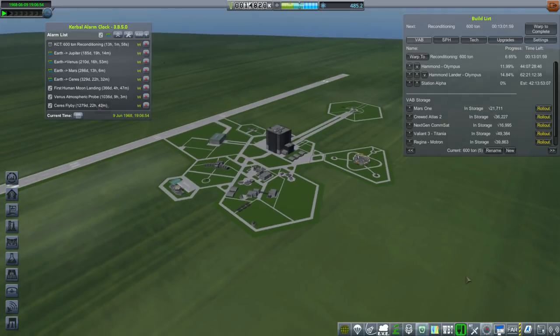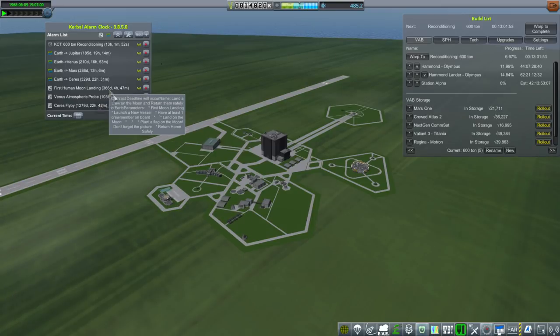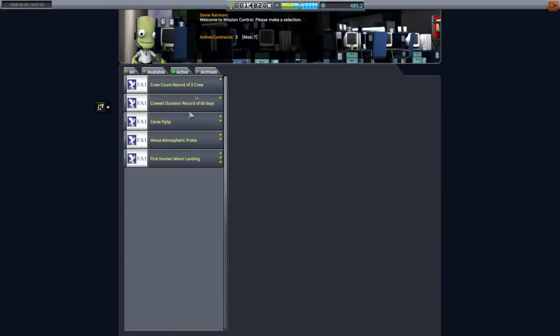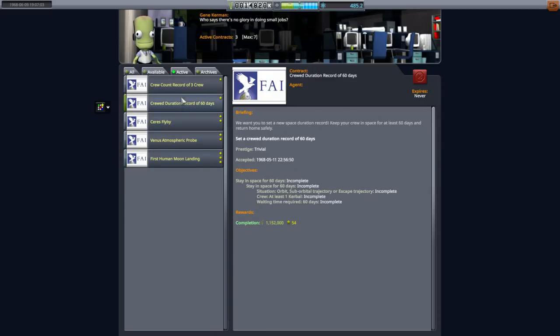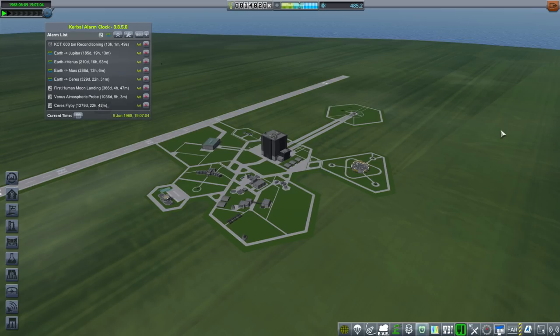We've got the lander in orbit around the moon, and we just need to get a Kerbal over there to rendezvous with the lander. We are down to one year on the contract. We'll lose 4 million, which is not bad. Our liabilities are about 5 million only, so what we need to do is speed up our ability to build things and roll them out.